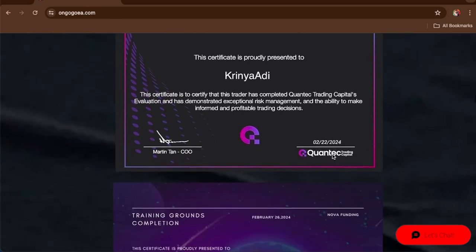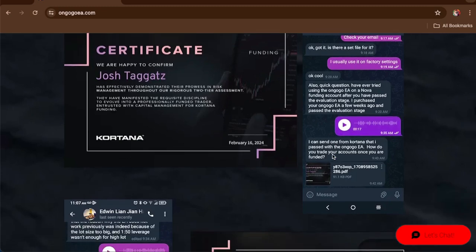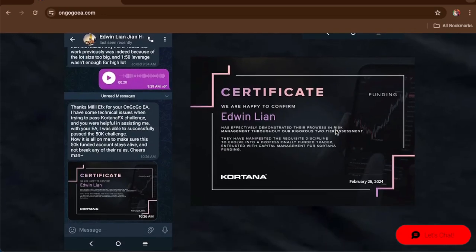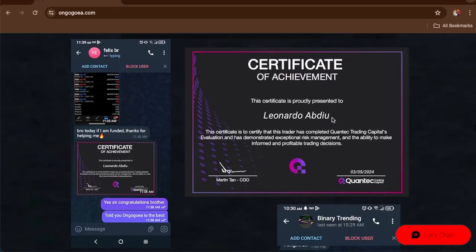Josh purchased the On Google EA a few weeks ago and passed the evaluation stage on Nova Funding, also sending a certificate from Cortana. Edwin had some technical issues passing the Cortana FS challenge but with assistance he successfully passed the $50K challenge — his certificate is shown here. Felix was funded with Contact Trading Capital, and Binary Trend passed an Infinity Forex Funds $50K one-phase challenge, with his dashboard showing profit target hit.